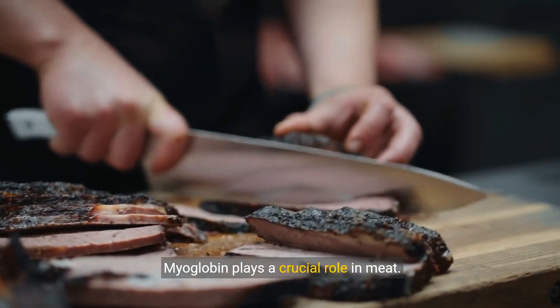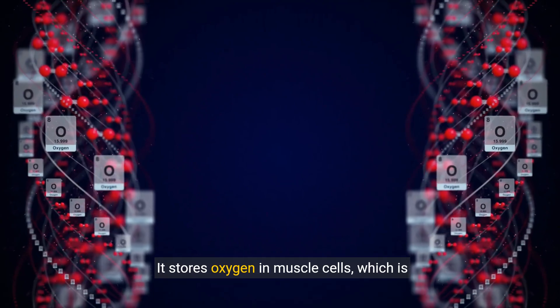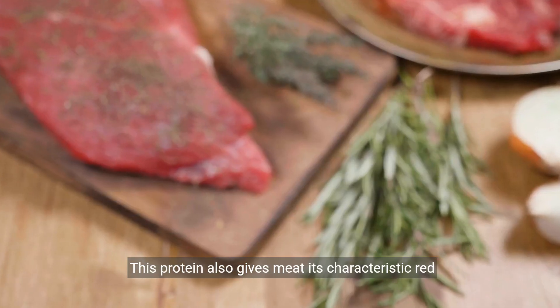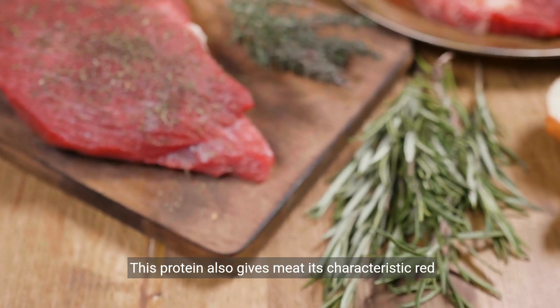Myoglobin plays a crucial role in meat. It stores oxygen in muscle cells, which is essential for muscle function. This protein also gives meat its characteristic red color.